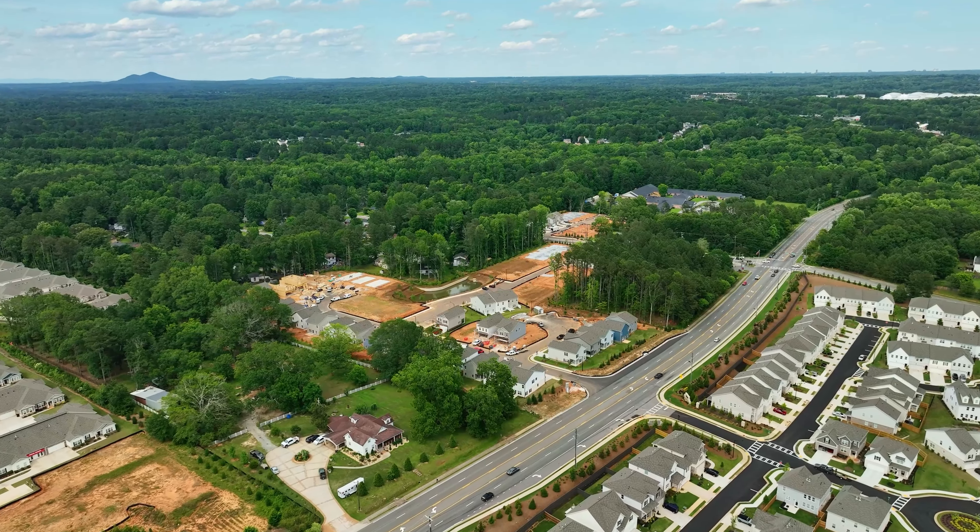Preston is a brand new community from Smith Douglas Homes in Powder Springs, and today I'm joined by Kalila and April with Smith Douglas. It is wonderful to be here with you ladies. Kalila, talk a little bit about the location of this community. Powder Springs is conveniently located near shopping — we are one mile from the downtown area where we have a new amphitheater, and we are close to the Silver Comet Trail.